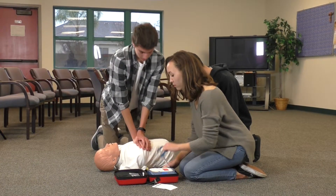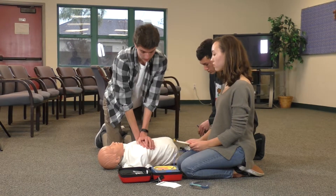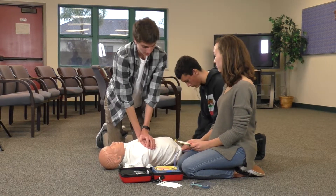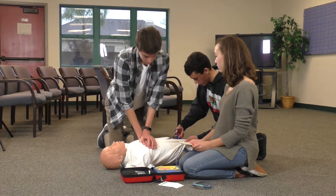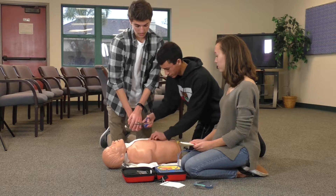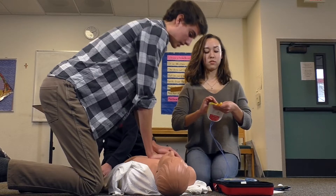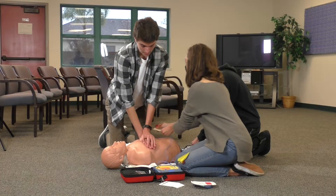Continuing CPR chest compressions for additional rounds, counting: 1, 2, 3, 4, 5, 6, 7, 8, 9, 10, 11, 12, 13, 14, 15, 16, 17, 18, 19, 20, 21, 22, 23, 24, 25, 26, 27, 28, 29, 30. Repeated for a third round: 1, 2, 3, 4, 5 ... 26, 27, 28, 29, 30.